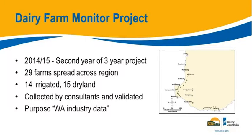This is the Dairy Farm Monitor project. There are some people in the room who weren't involved, so I'll just touch on what it is and how it's been run. It's a three-year project that involved 30 farmers the first year, and the following year 29 came back. So basically the same farmers have now gone through two years of the three-year project. They're spread from Waroona all the way down the coast to Denmark — a wide spread in size and enterprise type, roughly 50-50 irrigation and dryland, with a mix of herd structure and calving dates.